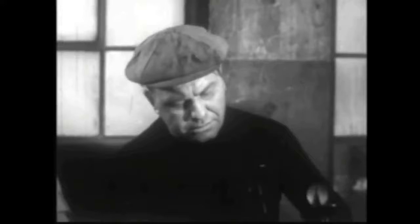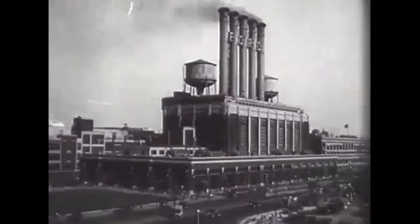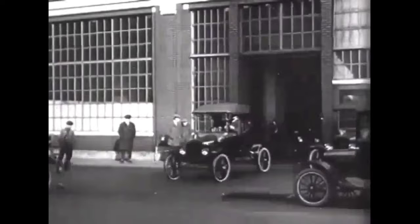This is where the moving assembly line takes place, and it was so efficient that — down from just under 800 minutes — Ford was cranking out a Model T every 98 minutes.